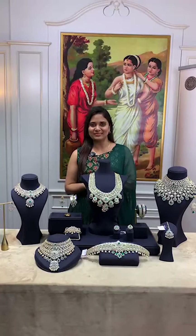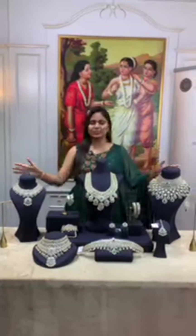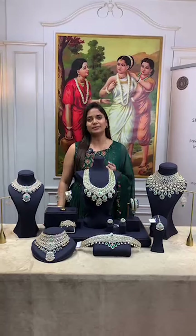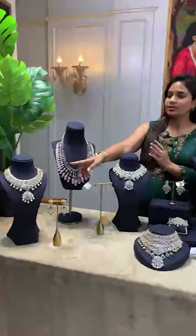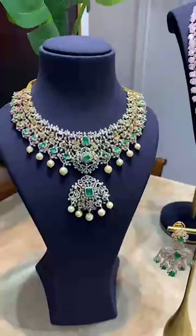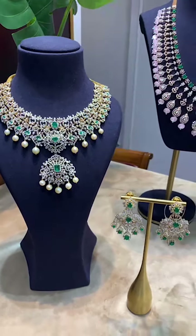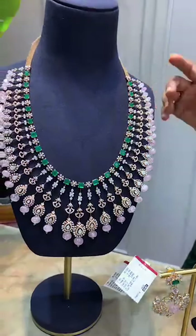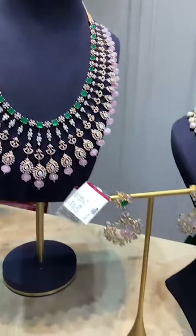Hello, good evening, namaste and welcome to Krishna Jewelers' Pearls and Gems. This is a beautiful wedding collection — we have many unique contemporary pieces. We have made a small size double decker choker, very pretty, completely in rose gold with rose gold polish morganoids and emeralds, with matching earrings.